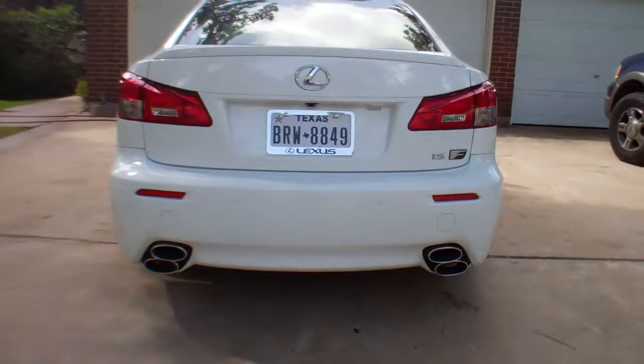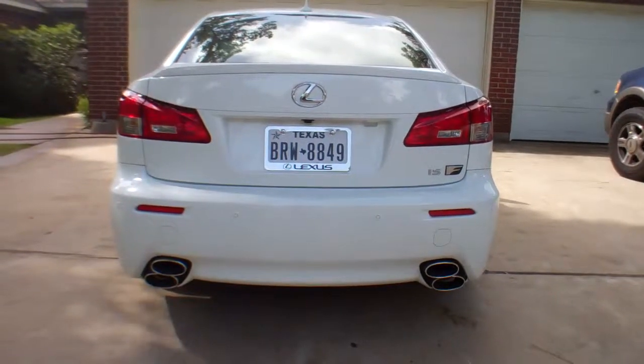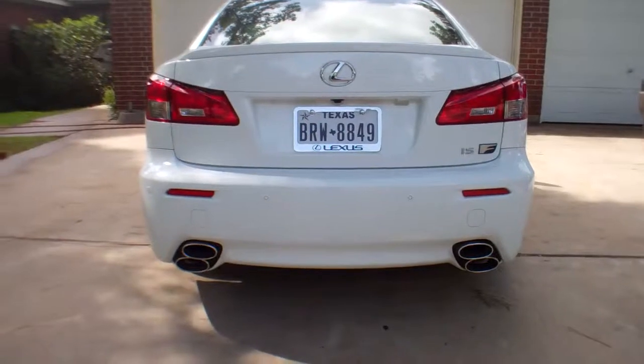This is the view that most people are going to see of this car, this ISF. 416 horsepower, 5-liter V8, 8-speed transmission. I love the exhaust tips — that is so cool.